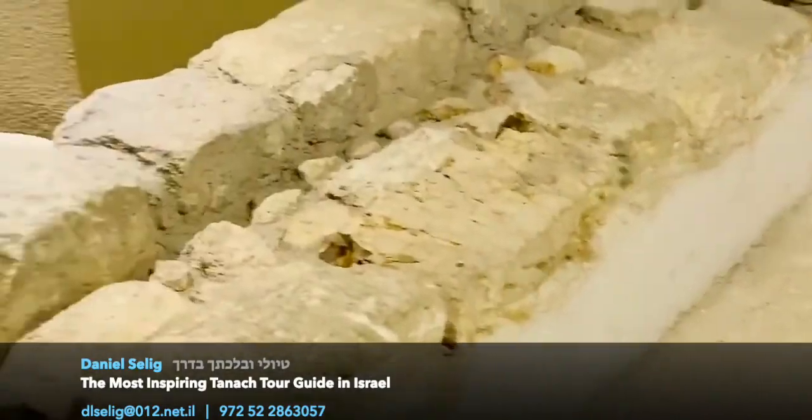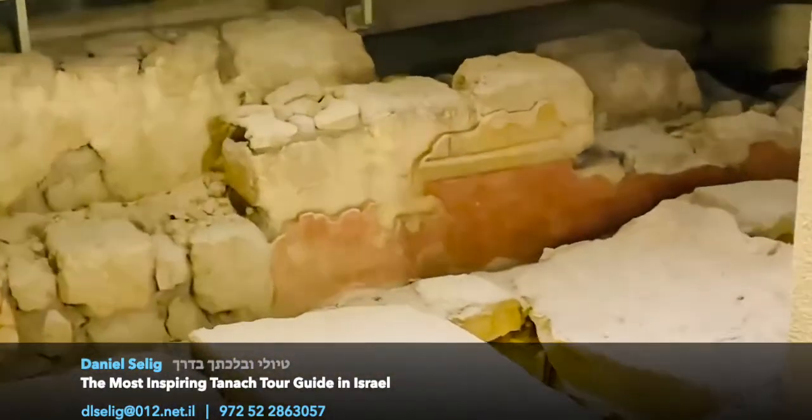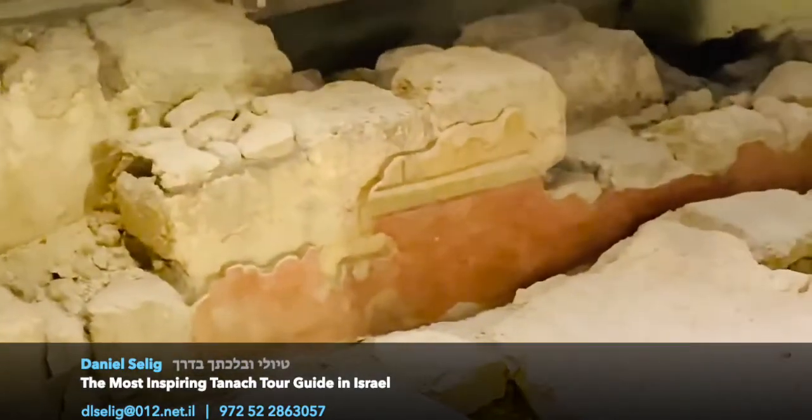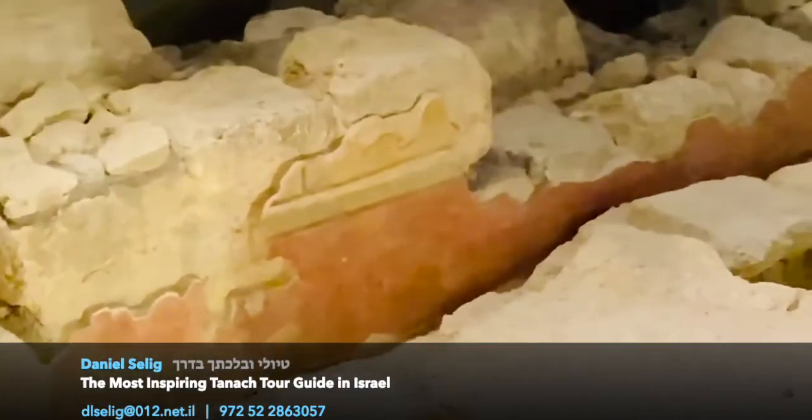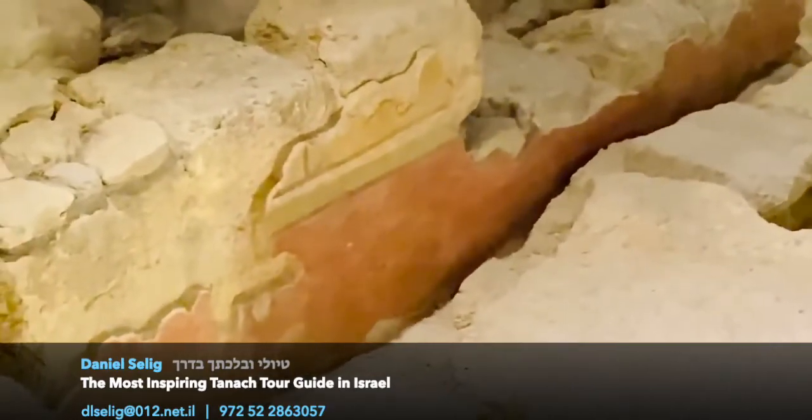Over here with multicolored fresco, and multicolored fresco over there. It's the top fashion of the day. We're talking about the year 68 of the Common Era. Things like this were found in Italy, in Pompeii.